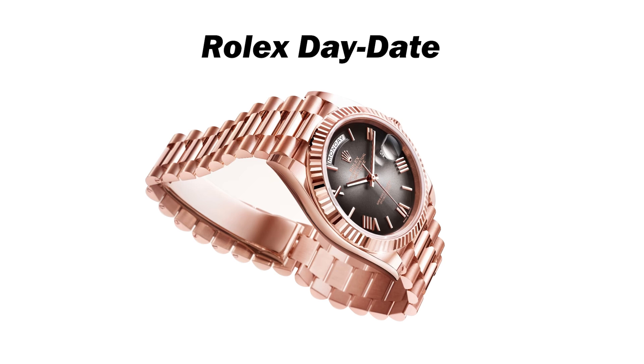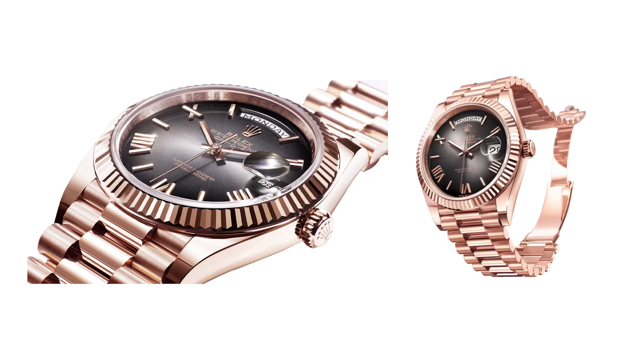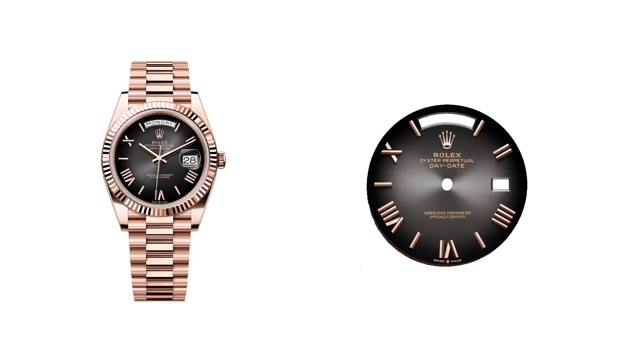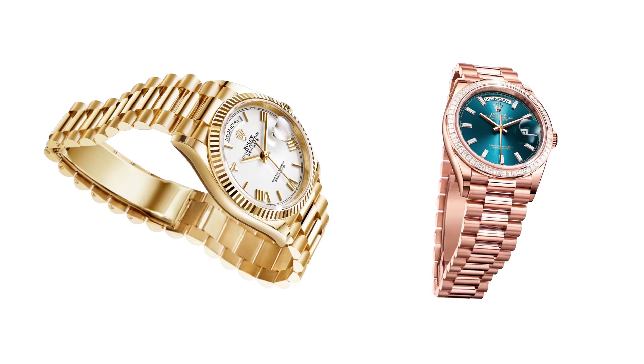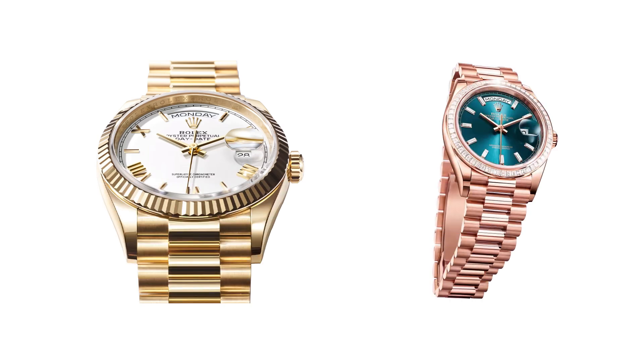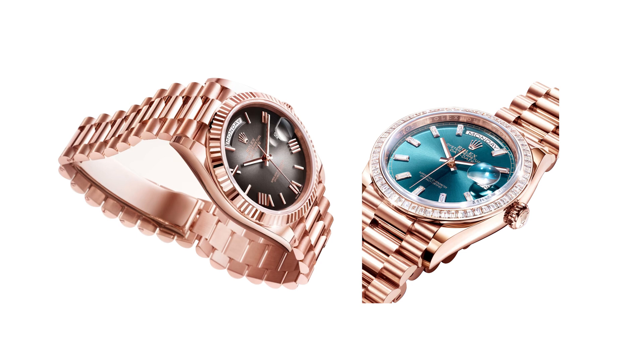The Rolex Day-Date holds the second spot, showcasing a unique expression for every wearer. The latest versions emphasize the brand's dedication to exceptional craftsmanship, with each detail carefully considered. One standout model is crafted in 18-karat Everose gold, featuring a slate ombre dial that transitions from light to dark, accented by faceted, deconstructed Roman numerals and index markers in pink gold. Another variant, made of white gold, introduces a pearl-white mother-of-pearl dial, a first for this model, displaying a beautiful range of iridescent reflections complemented by 10 baguette-cut diamond hour markers. Additionally, the yellow gold Day-Date 36 boasts a white lacquer dial with precisely crafted Roman numerals. An Everose gold version with a blue-green dial and a bezel set with 60 trapeze-cut diamonds adds a new level of sophistication to the collection.